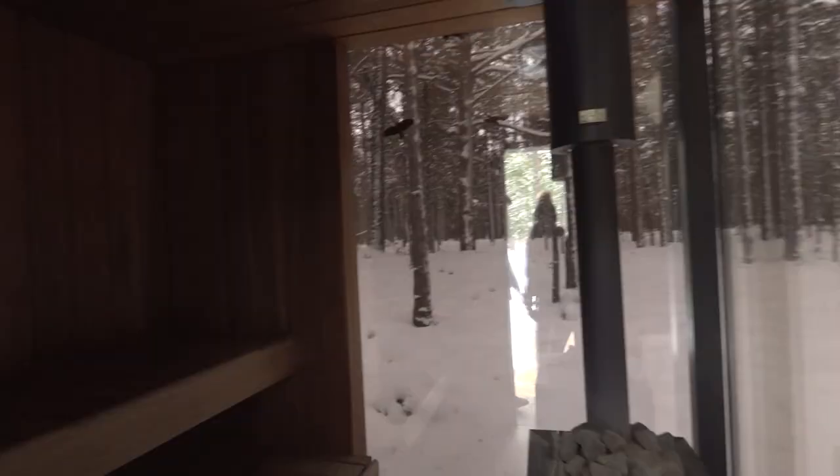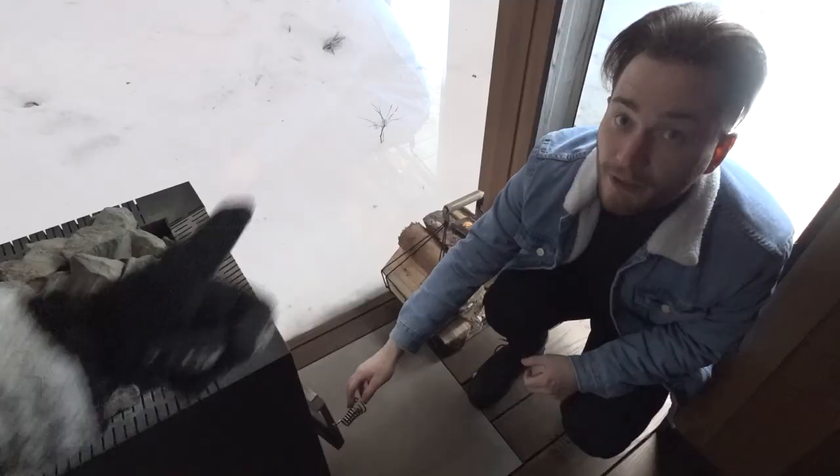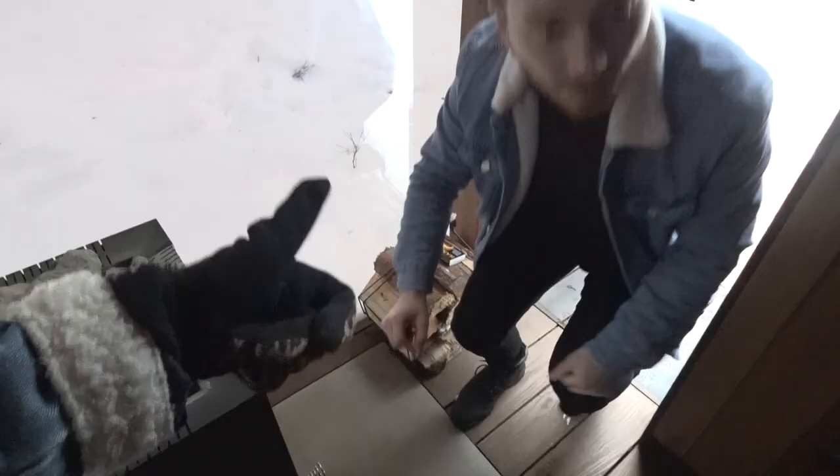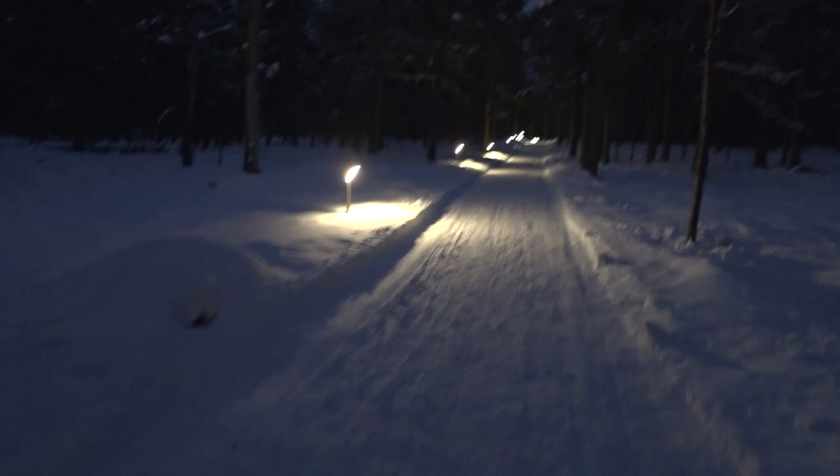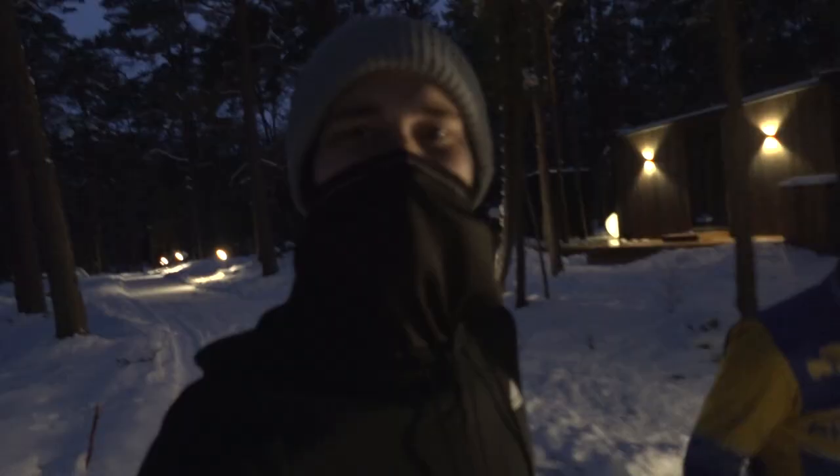Quick thumbs up for the extremely professional camera work. So now that we were in full vacation mode, we decided to go running. It got really dark outside, and once we got back to our house we were shocked to see this.